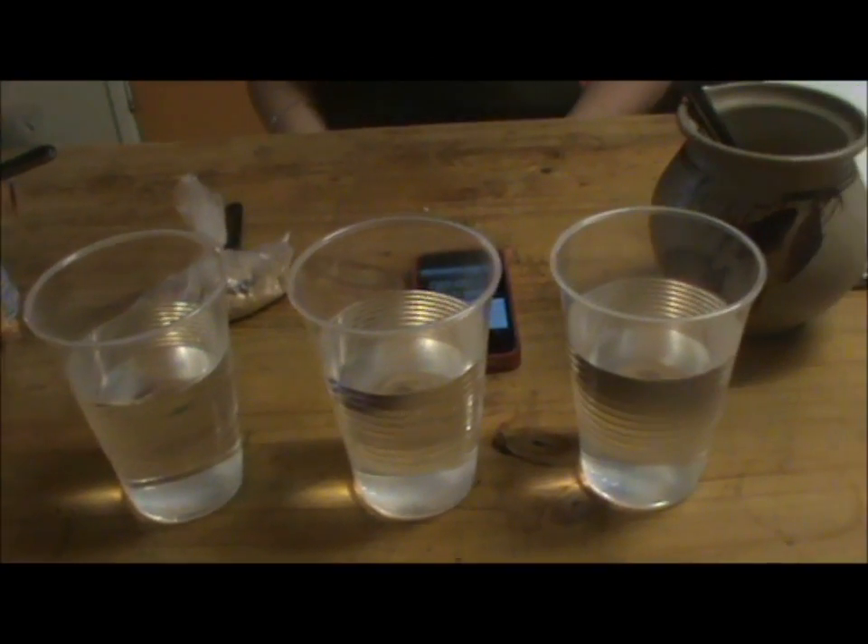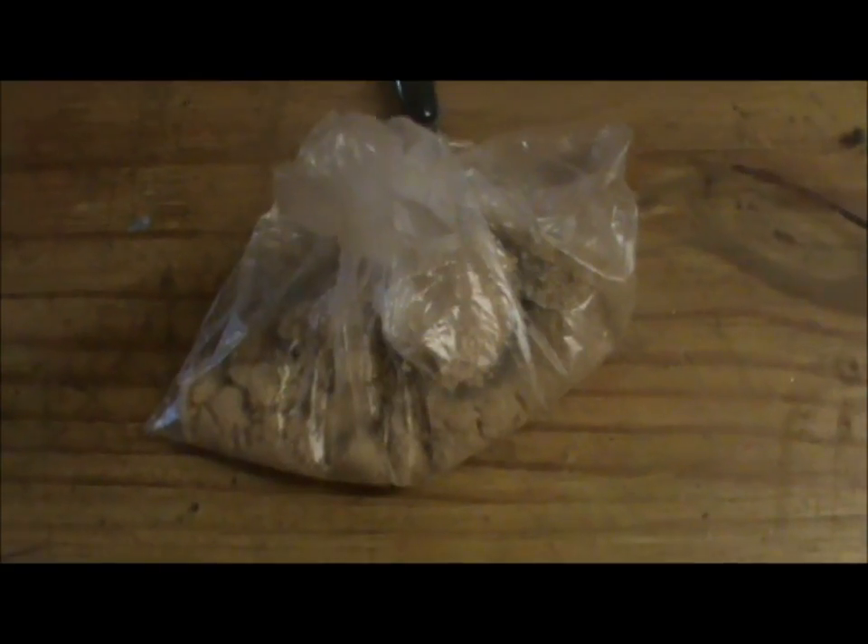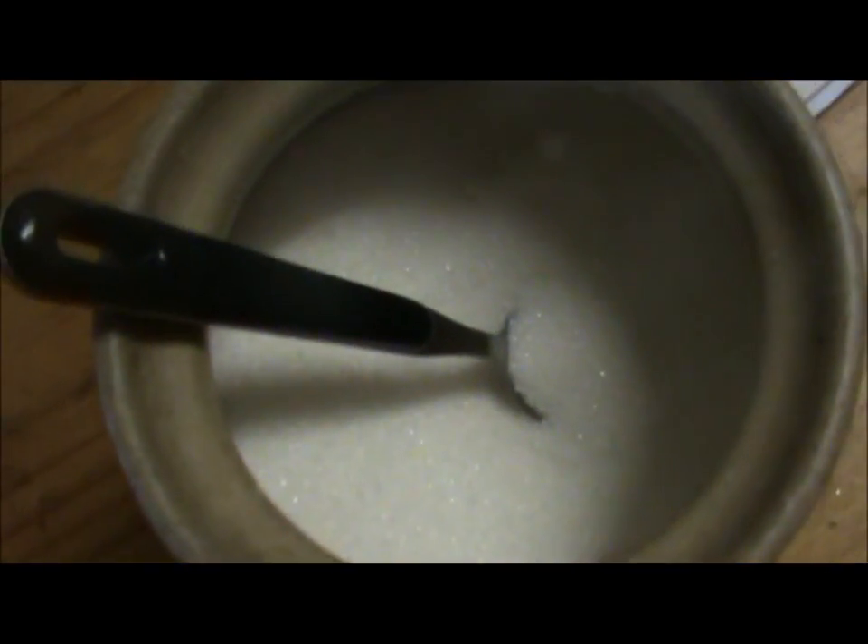Investigation 2: which sugar dissolves the quickest? Our prediction: because brown sugar is moist, it was predicted to dissolve the fastest, followed by refined sugar, and raw sugar would take the longest as the crystals are a lot bigger.